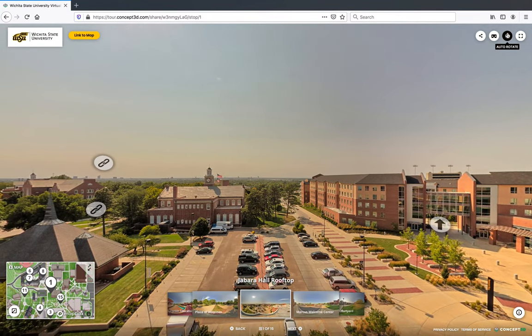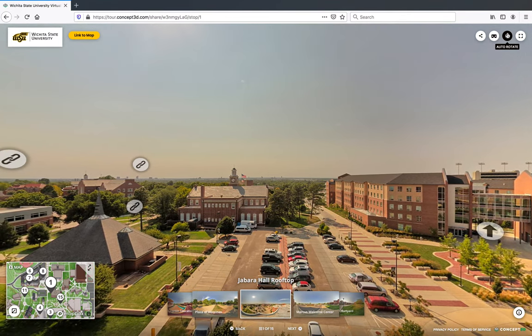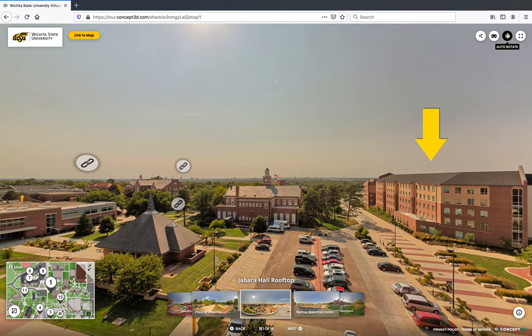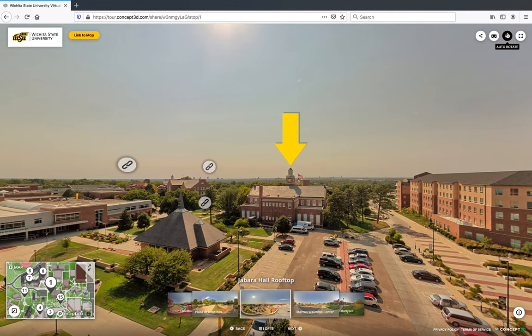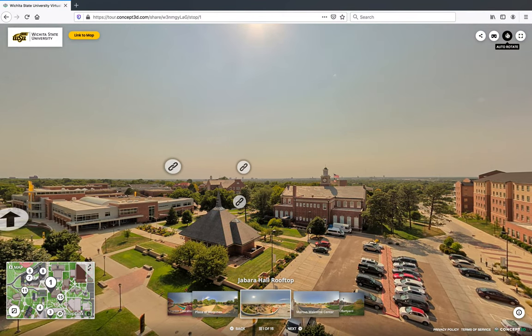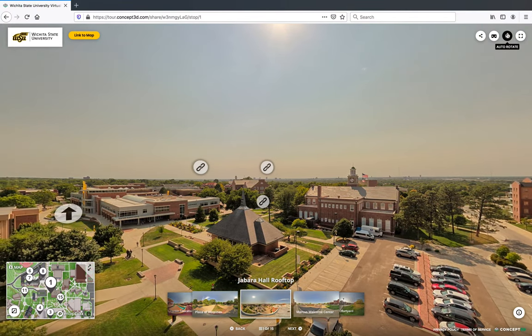Our tour will begin on the rooftop of Jabara Hall. From here, we can see some of the buildings we will visit on our tour: Shocker Hall, which is one of Wichita State's three residence halls, and Morrison Hall, Wichita State's administration building characterized by its clock tower. The skyline you see in the background is downtown Wichita, which is about 8 kilometers away from Wichita State.